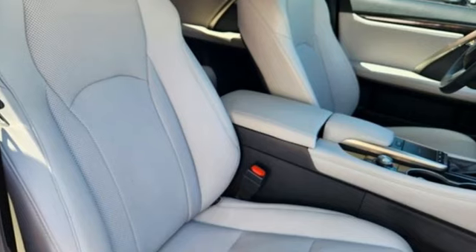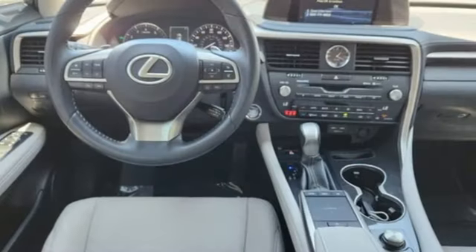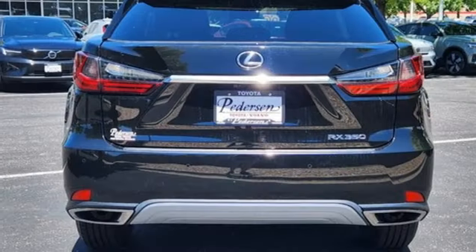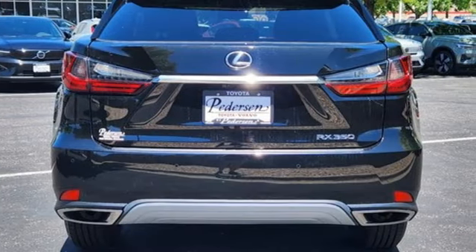It comes nicely equipped with features you'll love: V6 engine, 4-wheel drive, smart device navigation, and Wi-Fi hotspot.